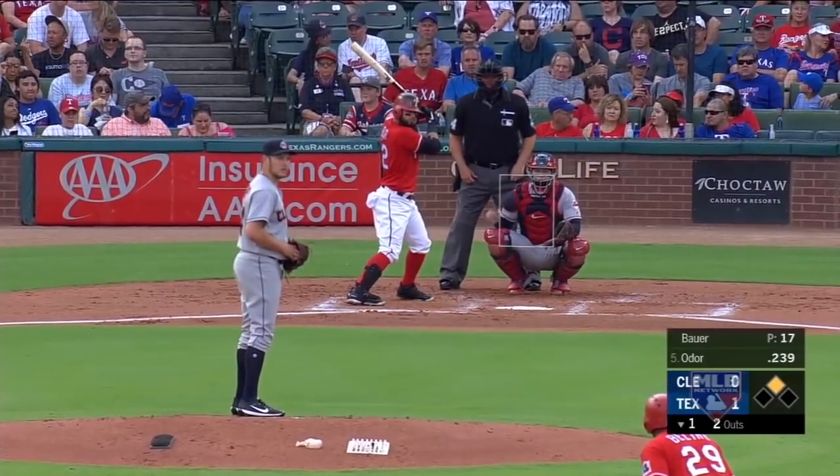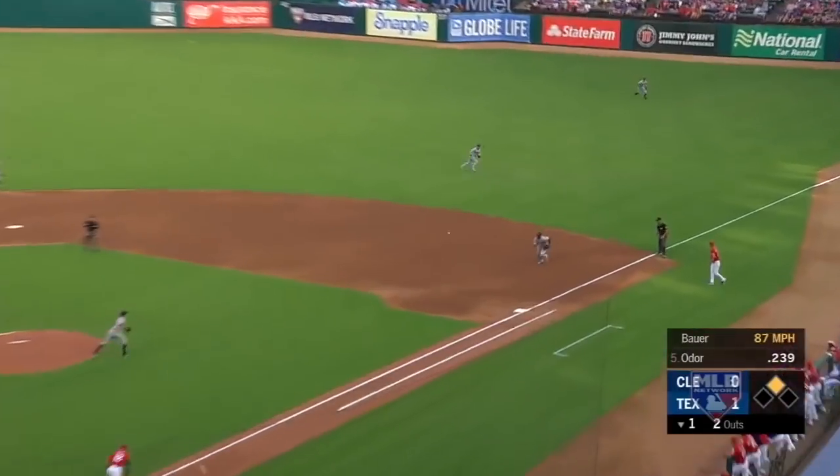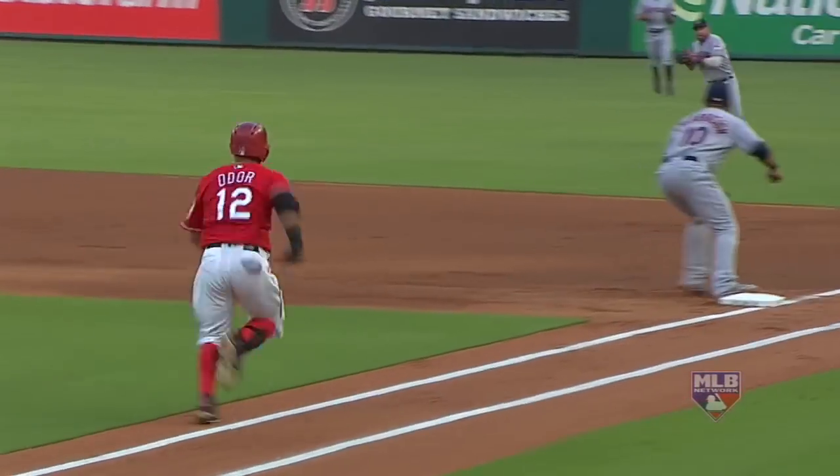Here's Odor hitting .235, six homers, 24 driven in. A set in the pitch and a swing — a ground ball to the right side. Kipnis in short left to his left, has it in foul line. Odor is safe at first as he beats out the ground ball to short right field.